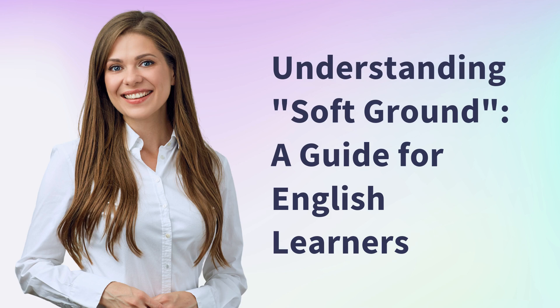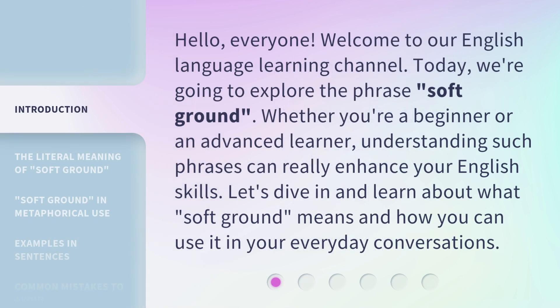Understanding Soft Ground: a guide for English learners. Hello, everyone. Welcome to our English language learning channel. Today, we're going to explore the phrase 'soft ground.' Whether you're a beginner or an advanced learner, understanding such phrases can really enhance your English skills. Let's dive in and learn about what soft ground means and how you can use it in your everyday conversations.